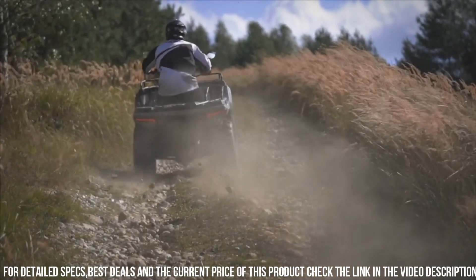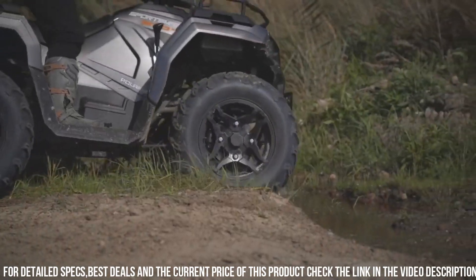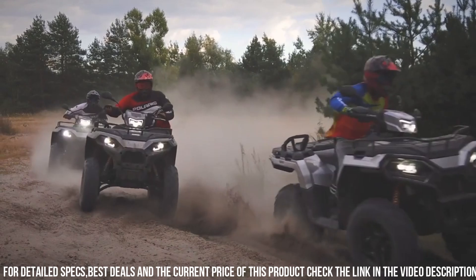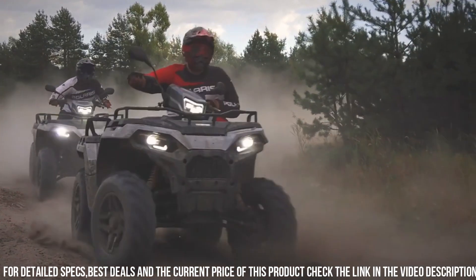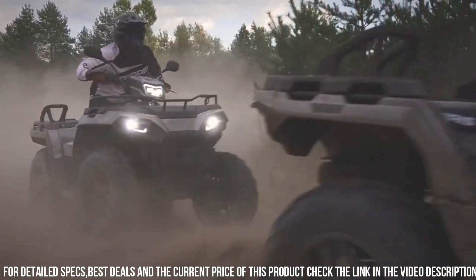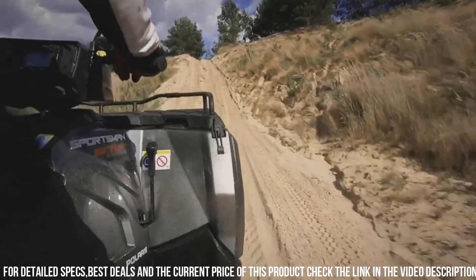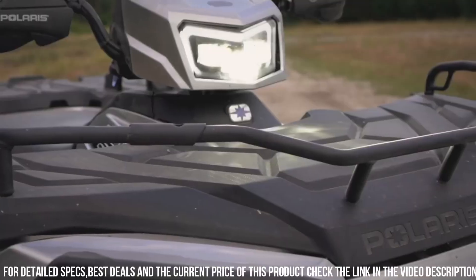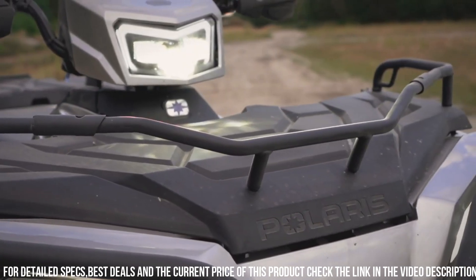Equipped with electronic fuel injection and a reliable braking system, this ATV offers both power and safety. Whether you're exploring trails, hauling gear, or enjoying outdoor recreation, trust in the Polaris Sportsman 570 to deliver unmatched performance and reliability. Elevate your off-road experience with the Polaris Sportsman 570, the ultimate ATV for those who crave adventure.